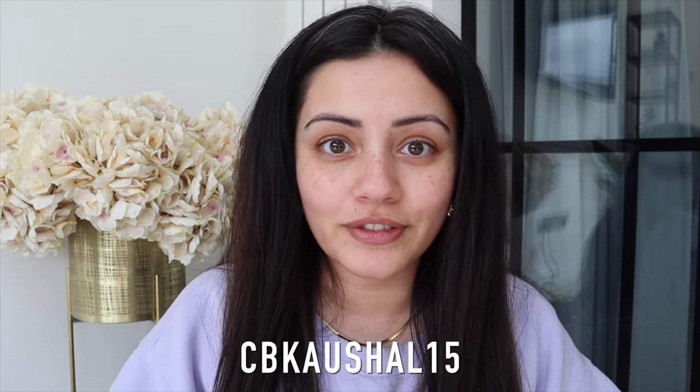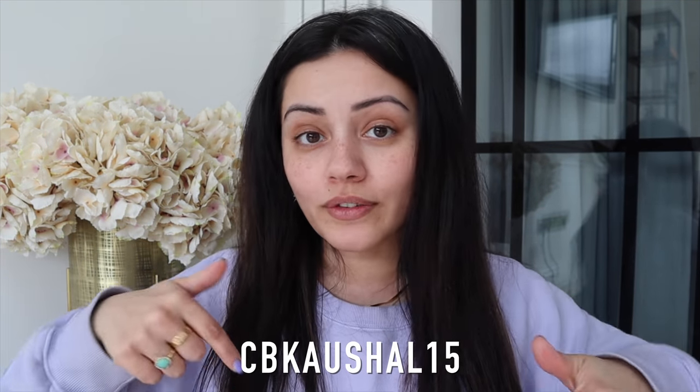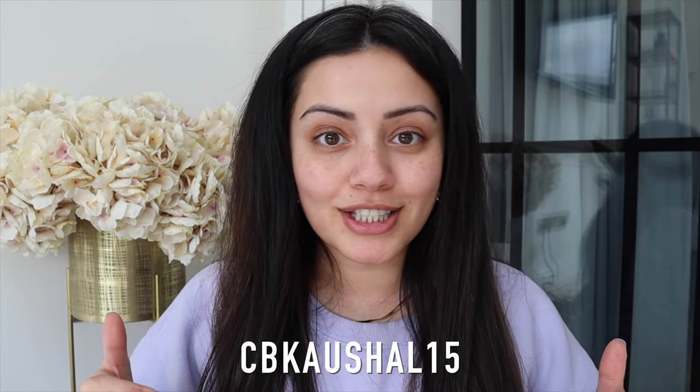Hi my angels and welcome back to my channel. Today I thought I would sit down and film a bit of a spring get ready with me. Just before I jump into the video I thought I would let you know that I have a 15% off discount code to use at Cult Beauty. I'll put it up on the screen right now and I'll leave all the details and any brand exclusions in the description box below. So now that I've told you the exciting news about the discount code, I'm going to jump straight into this video.